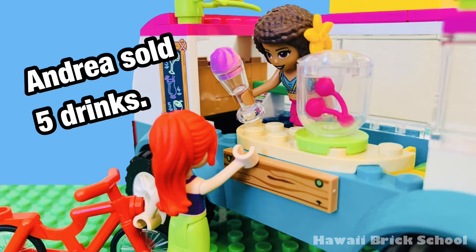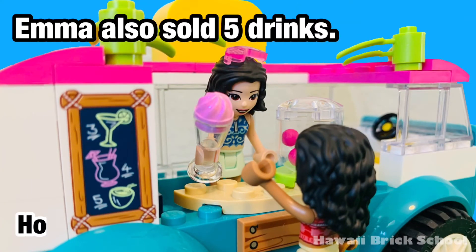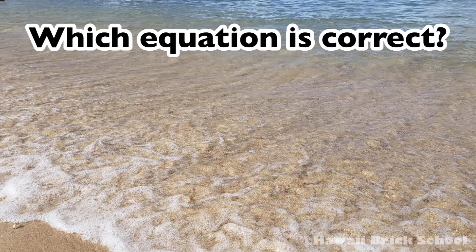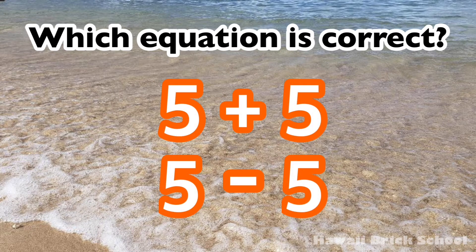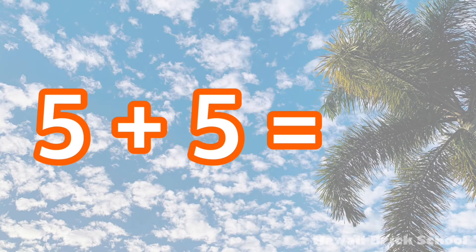Andrea sold five drinks. Emma also sold five drinks. How many drinks did they sell in total? Five plus five is... Ten.